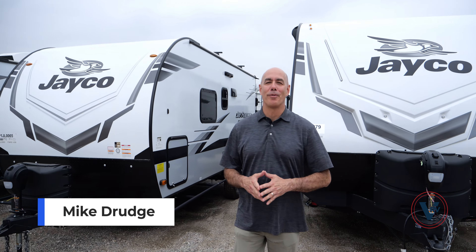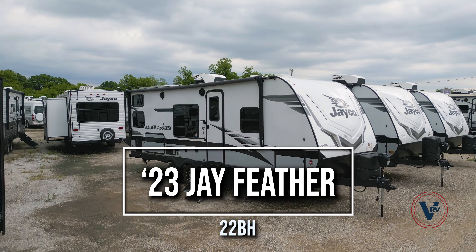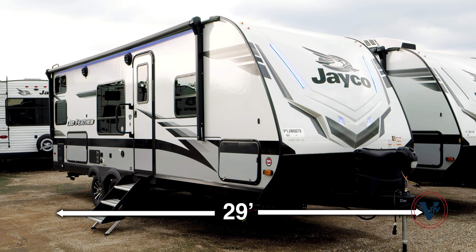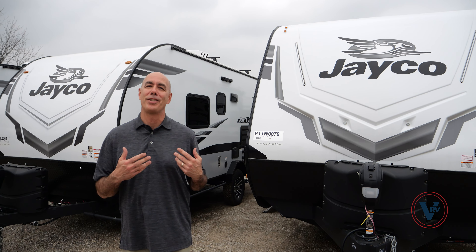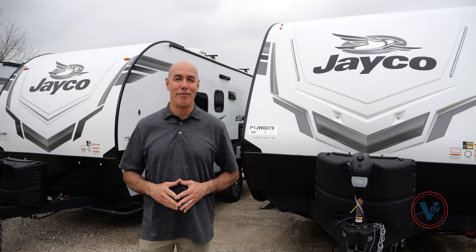Hey everybody, it's Mike Drudge coming to you from Vaught RV. Right behind me I have a 2023 Jay Feather 22BH, a bunkhouse model. This guy's right at 29 feet long, about 7,500 pounds fully loaded, so it's half-ton towable. There's so much cool stuff to check out on the outside, but before we do that, let's hop on the inside and have a look.